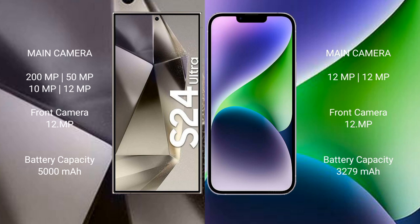The Samsung Galaxy S24 Ultra features a quad rear camera setup: 200MP + 50MP + 10MP + 12MP, with a 12MP front camera.